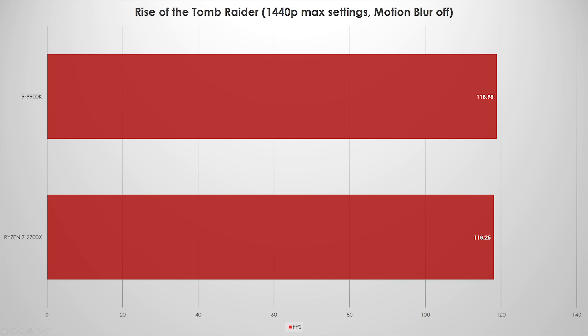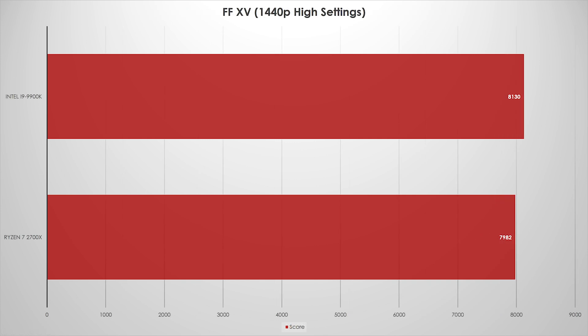This is kind of an interesting series of results. In Final Fantasy XV, it's really close again — we're talking 150 points out of 8,000. That's about 1.5 to 2%. At 1440p high settings, they're both performing really well for high refresh rate gaming, and we're still hitting the GPU barrier even with the 1080 Ti. That continues to build on my earlier speculation.